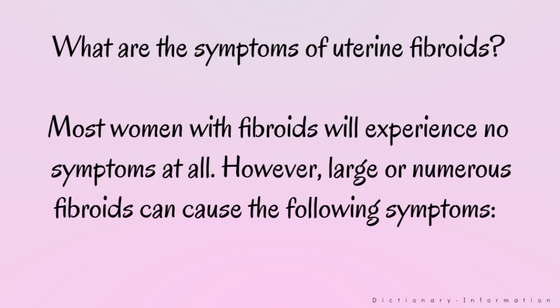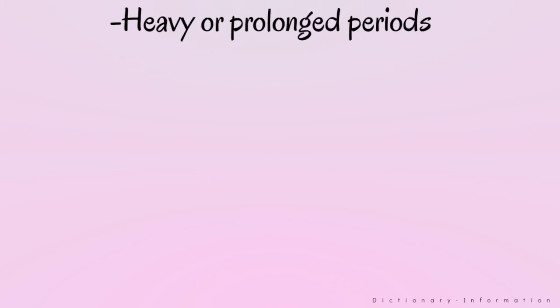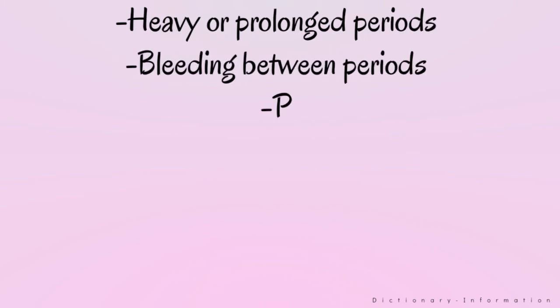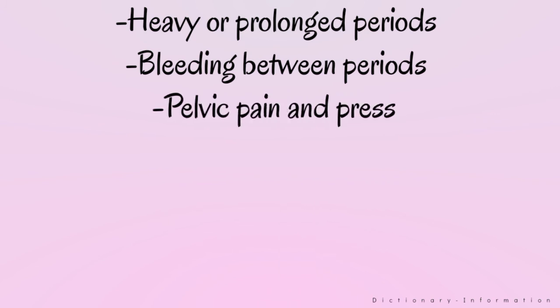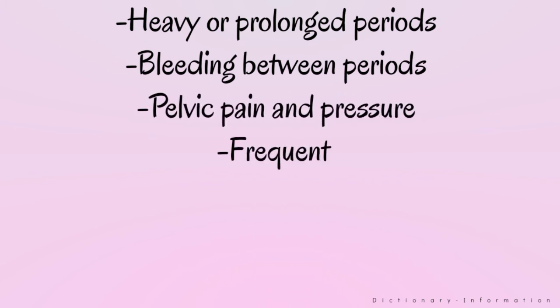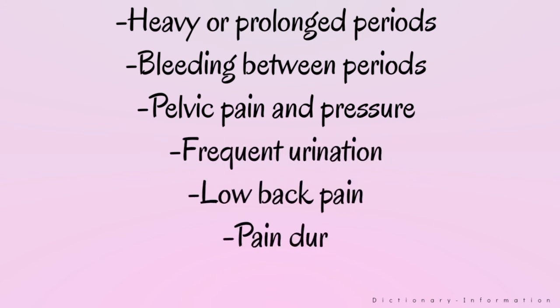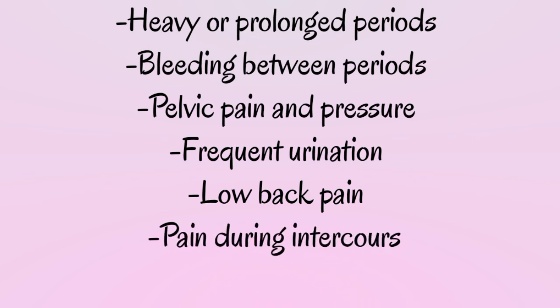What are the symptoms of uterine fibroids? Most women with fibroids will experience no symptoms at all. However, large or numerous fibroids can cause the following symptoms: heavy or prolonged periods, bleeding between periods, pelvic pain and pressure, frequent urination, low back pain, pain during intercourse, and difficulty getting pregnant.